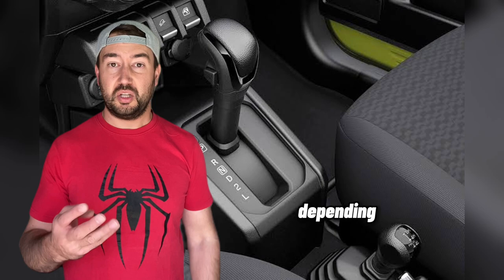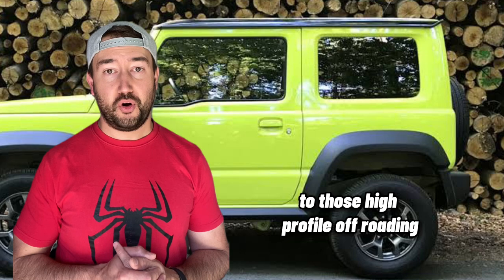It might have two extra doors but it still has everything that you love about the Suzuki Jimny — from that high bonnet line and those chunky wheel arches to those high-profile off-roading wheels, as well as the short overhangs which make off-roading a breeze. It also gets a digital cluster with Apple CarPlay and Android Auto, and a digital driver's display.